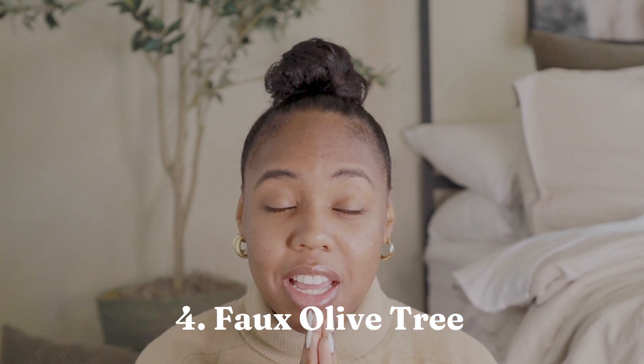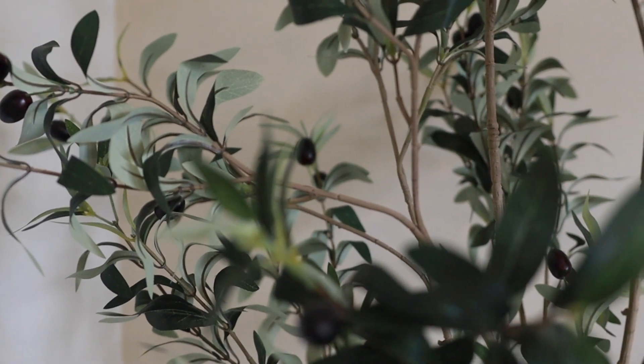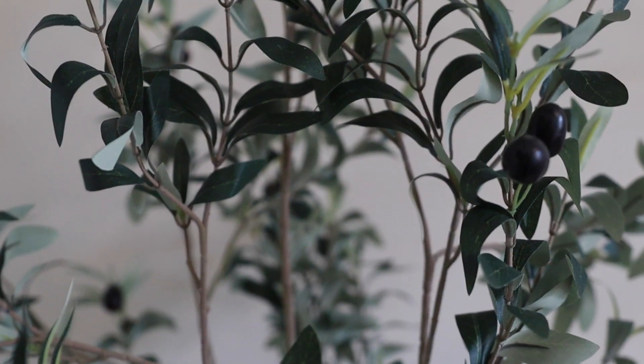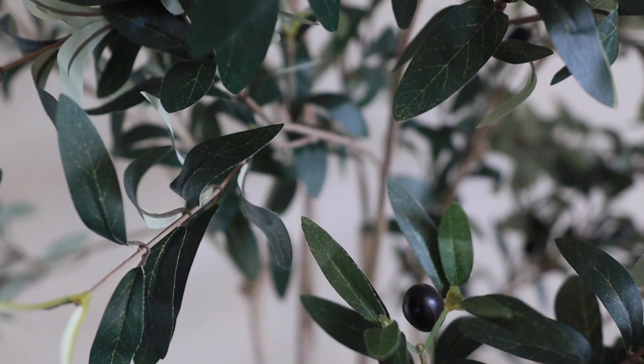The next item you can see behind me — I'll show a better clip — it's my faux olive tree. This olive tree sets the room so much, and the pot also does a lot for it. I'm so happy I bought this from Amazon. I found it through some influencer, whether Facebook or YouTube, and I was influenced to purchase it. It gives the exact feel I want in my space and it looks so, so good for what I was going for. 10 out of 10 recommend.